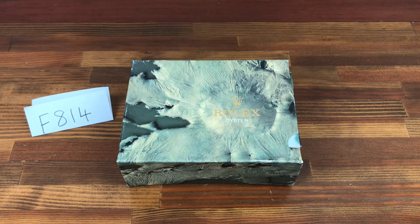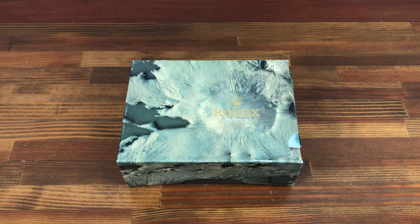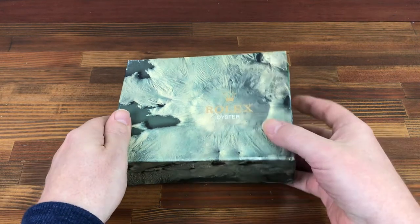Hi, this is Japan Watch Hunter, eBay seller Plainflower, Chrono 24 seller Shogun Watches. This is a video to show this vintage Rolex watch box set I have for sale.